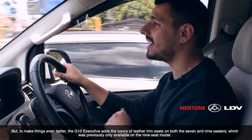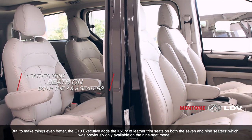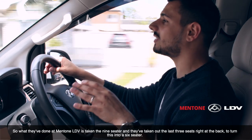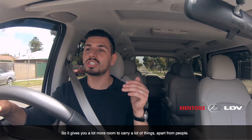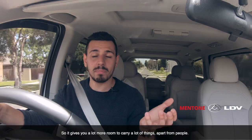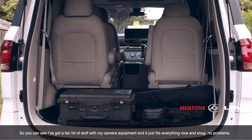But to make things even better, the G10 Executive adds to the luxury with leather trim seats on both the 7 and 9-seaters, which was previously only available on the 9-seater model. Here at Mentone LDV, they've taken the 9-seater and removed the last three seats at the back to turn this into a 6-seater, giving you a lot more room to carry things. I've got my camera equipment back here and it fits everything nice and snug — no problem.